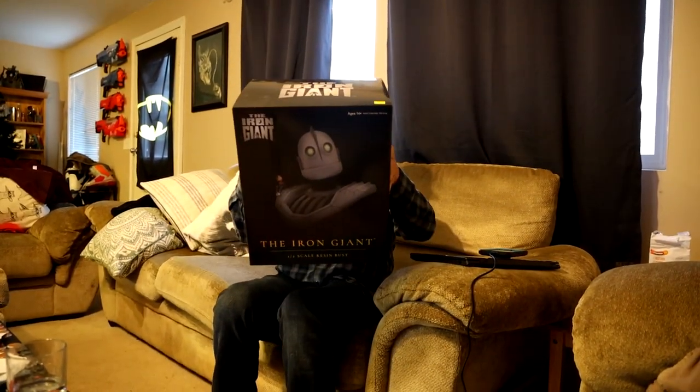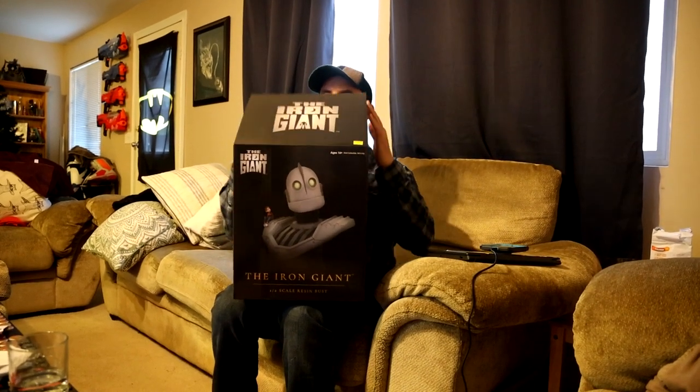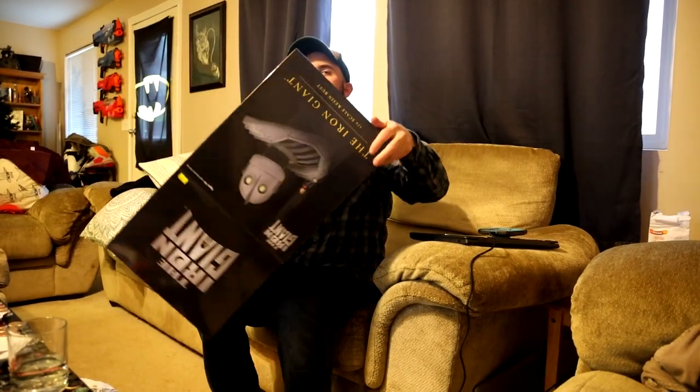This is number 413 of a thousand. This looks really, really cool. I can't wait to take it out. There's this authentication thing — apparently I'm about to commit a crime opening it like this.